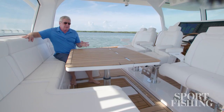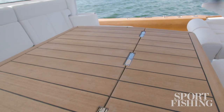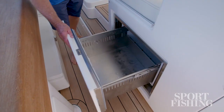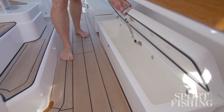The command deck seats spin around and the sole raises up to give you a dinette area — a great place for a large family meal. To maintain all that food, there's plenty of refrigeration on board. On either side of the console you've got dual refrigerators.